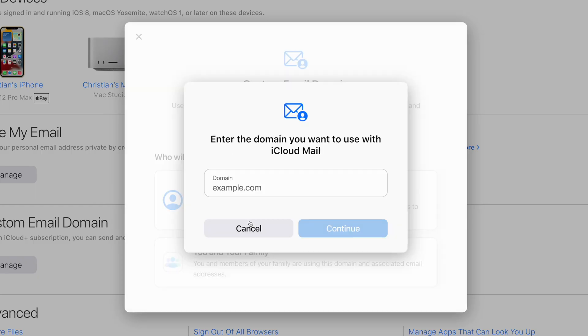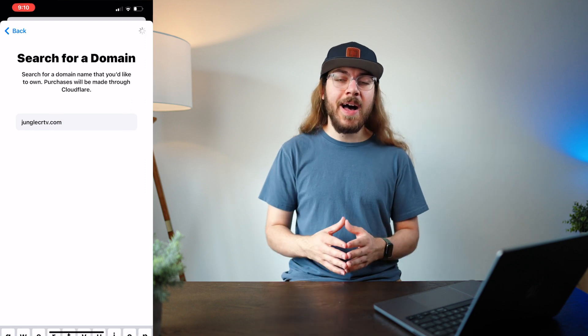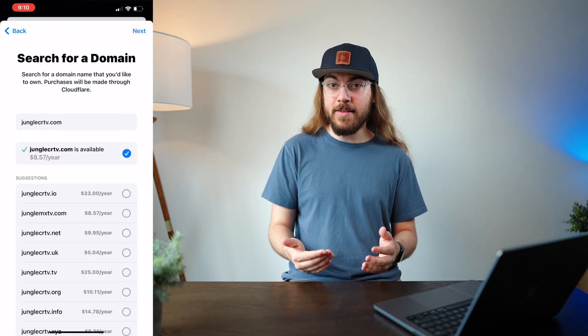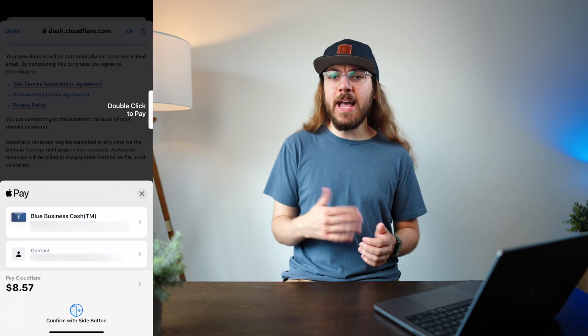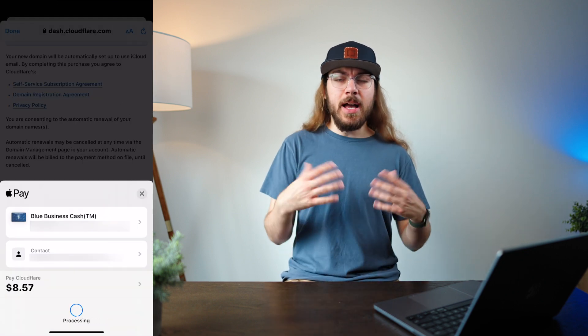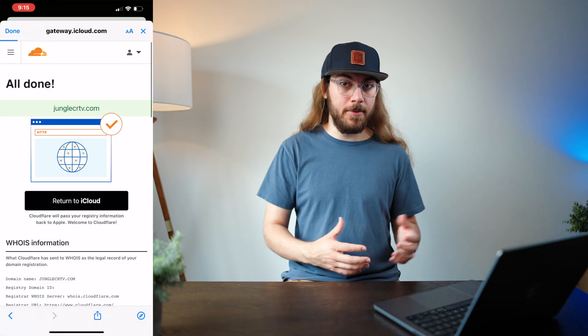Support for custom emails in iCloud Plus is live right now when you connect an existing domain name, and you'll be able to purchase a new domain name through Cloudflare from right in the app starting with the release of iOS 16 this fall. New domains purchased from the Settings app will be added to your Cloudflare account, and you can use this domain down the road for connecting it to a website or other purposes. I love seeing Apple's commitment to simplicity with this feature — it's Apple's attempt at an elegant solution to a complex problem.